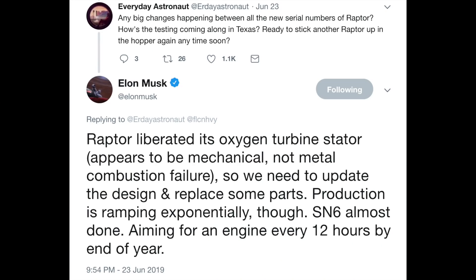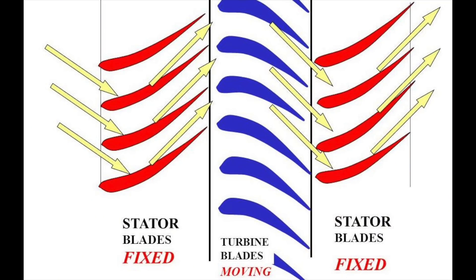I think the rename has done it the world of good — obviously it's got a better name now than Mr. Stevens. Elsewhere, Elon confirmed there was some damage to a Raptor engine on a test stand due to the oxygen stators coming unhooked in the turbopump. Stators are the non-moving parts of spinning things — you'll find them in generators and turbines, basically vanes that deflect flow before it hits the spinning blades.